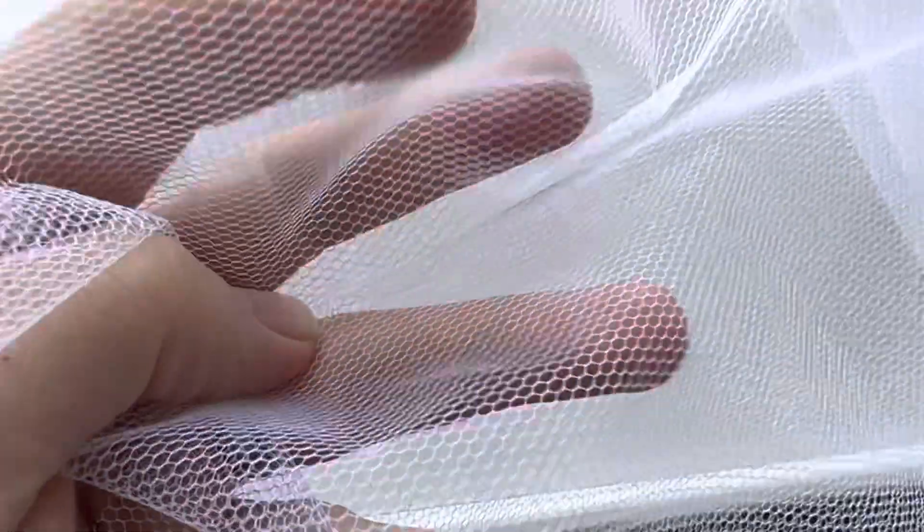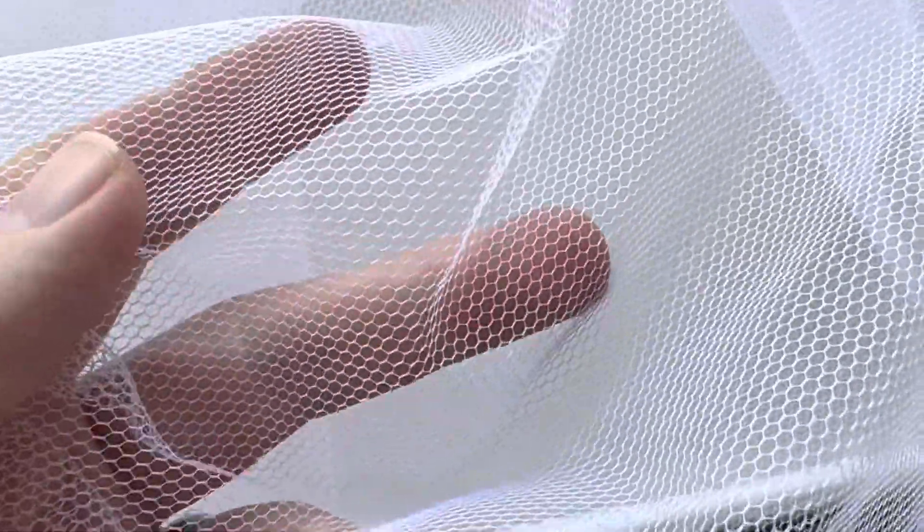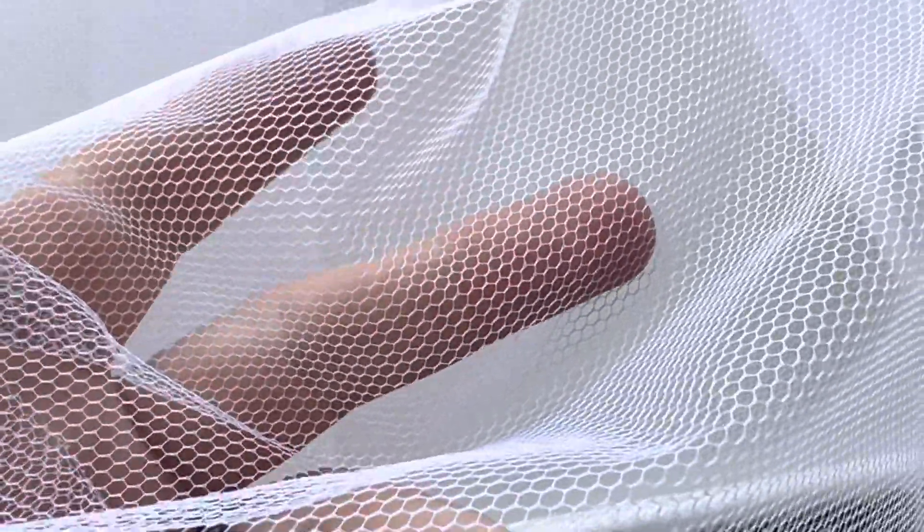It's got a very firm drape. We offer it in a range of colours. You can actually see it in white here.